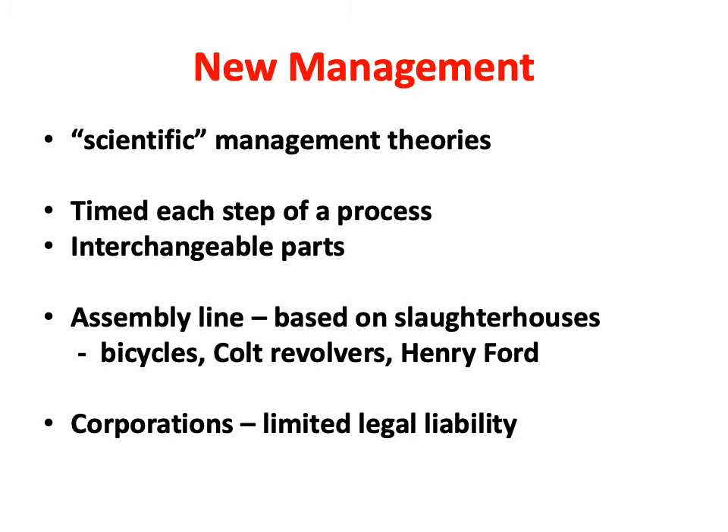A major development was that of interchangeable parts, a process that started a little before the Civil War. Previously, craftsmen would produce each individual gun. But if an army was in the field and a gun didn't work, they had to get a new gun. With interchangeable parts, if a gun didn't work, you could quickly identify — say, a bad spring — and replace it from a box of extra springs.